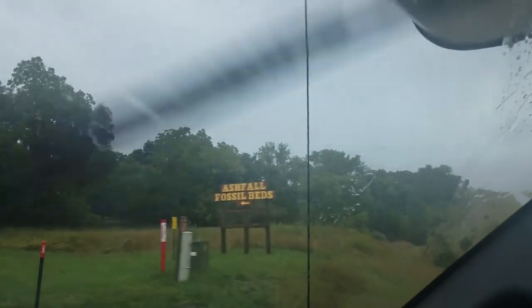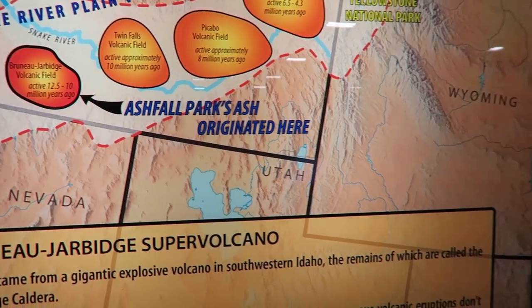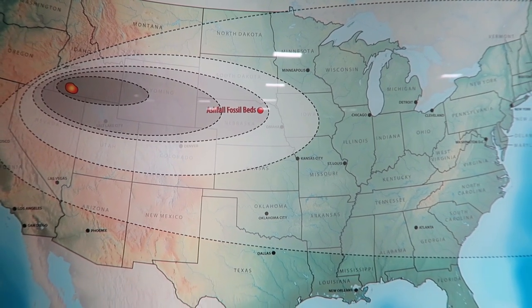I think I made it — Ashfall Fossil Beds. So I am in Ashfall, Nebraska. It's an area where ash fell from volcanoes in the Rocky Mountains, Idaho, and places like that millions of years ago. This was like a natural bowl where there was water, so all the animals used to come here and drink. The ash blew in, and when the animals died off they got covered in feet of ash. Now you can come and see the fossilized animals.